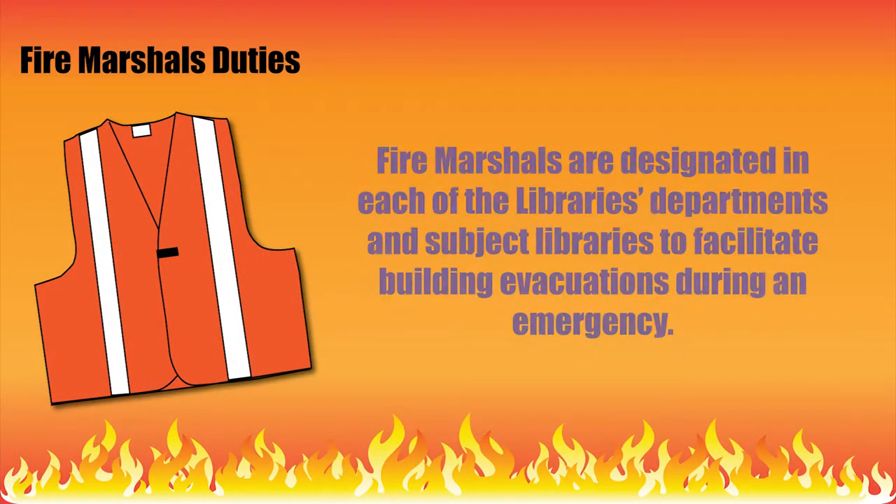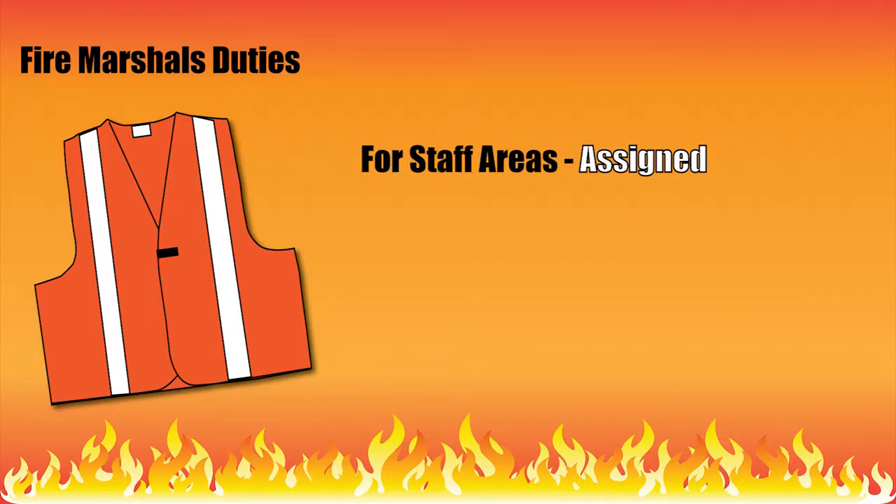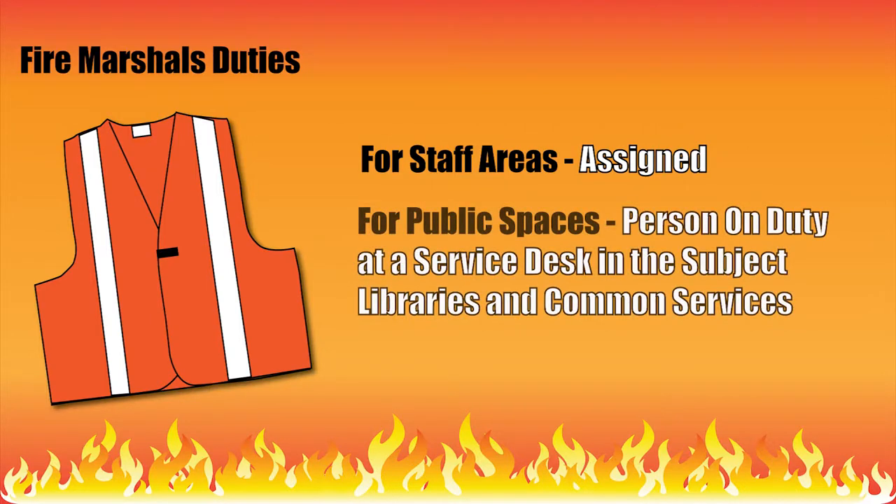Fire Marshals are designated in each of the library's departments and subject libraries to facilitate building evacuations during an emergency. For staff areas, the Fire Marshal duties are assigned. For public spaces, the Fire Marshal is the person on duty at a service desk in the subject libraries and common services.